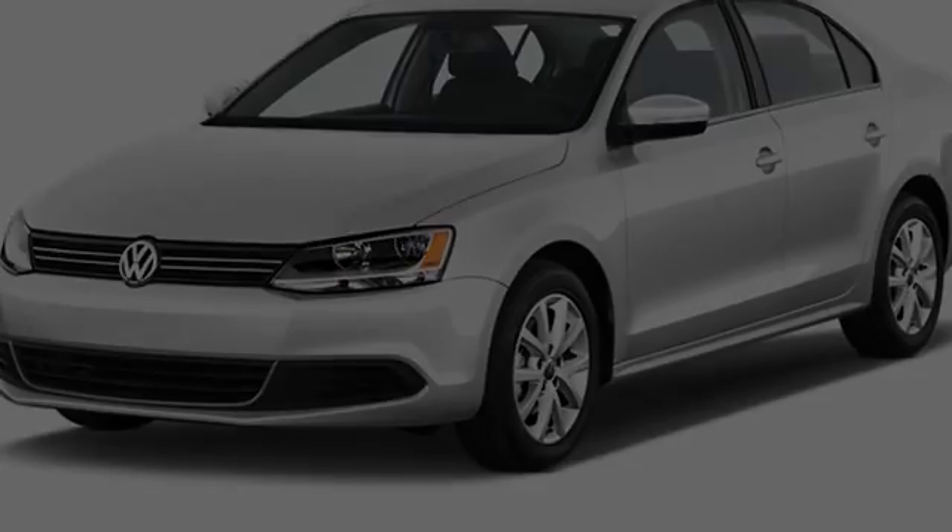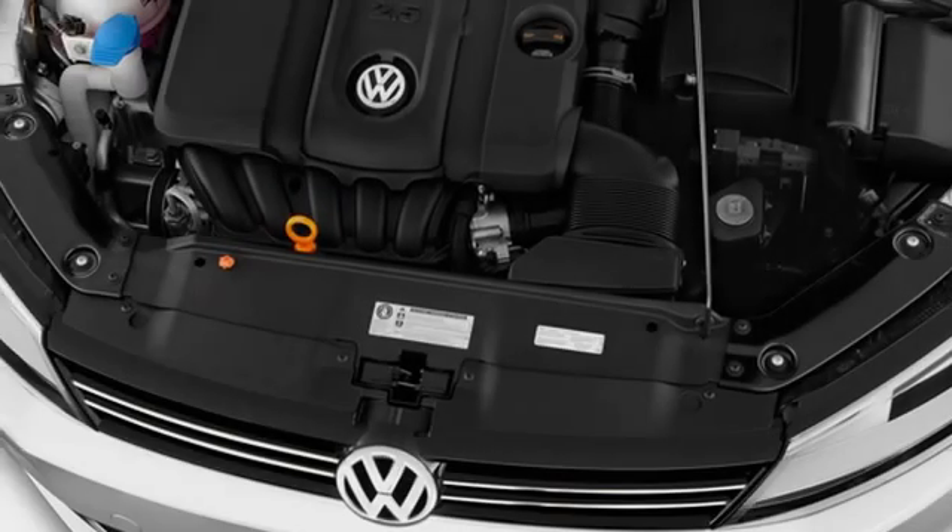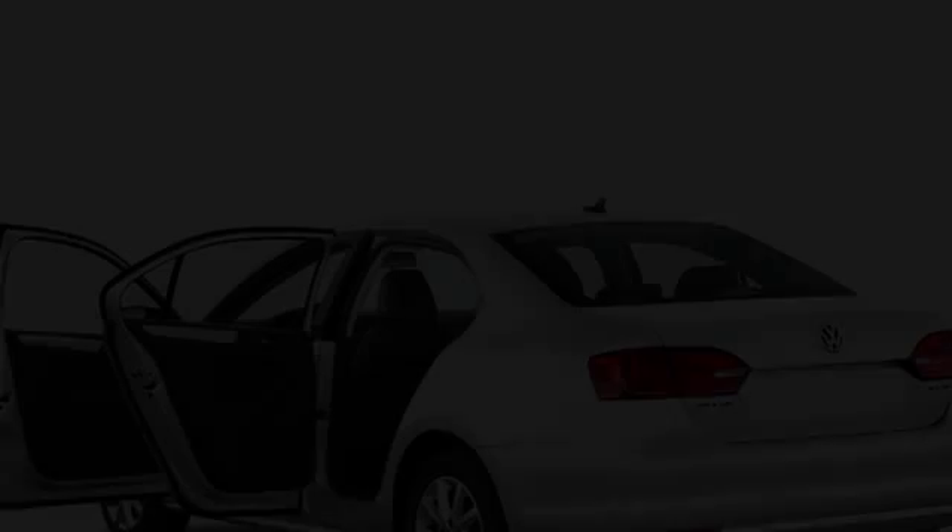This is a 2013 Volkswagen Jetta. All of the following features are included.